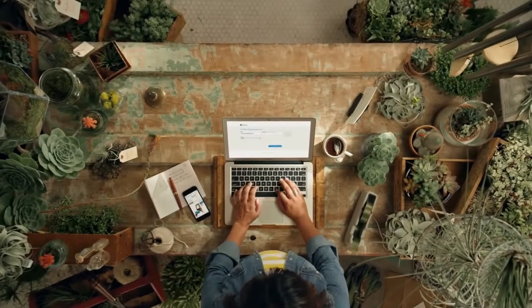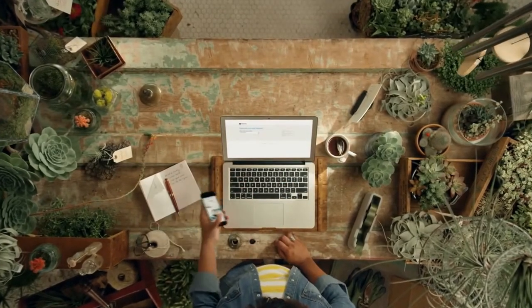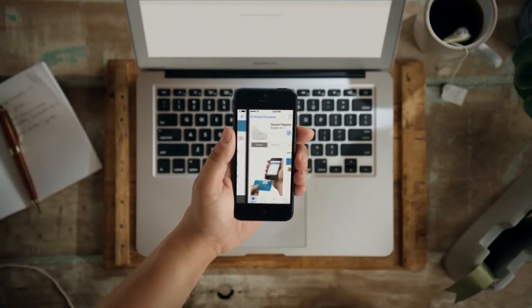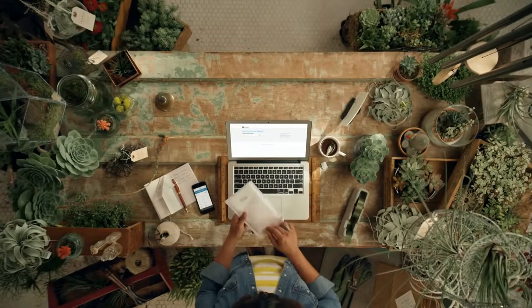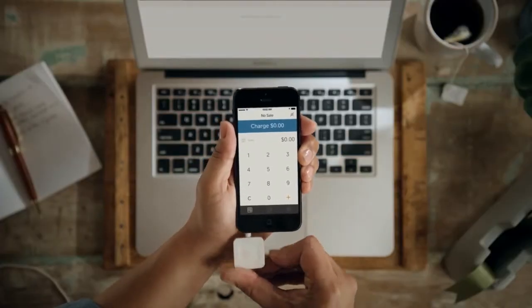Want to take a look at a demo for Square? Let's take a look. Let's get you started with Square. Enter your name and your email address to request a free Square reader. Then download the free Square Register app on your smartphone or iPad. When your reader arrives, plug it into the headphone jack and you're ready to start accepting payments.